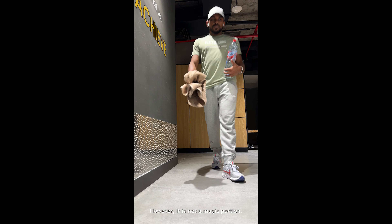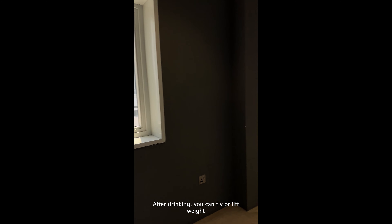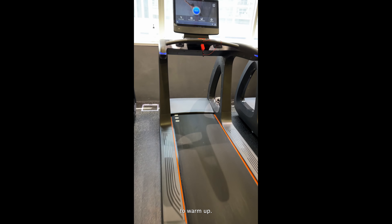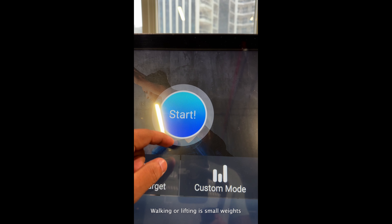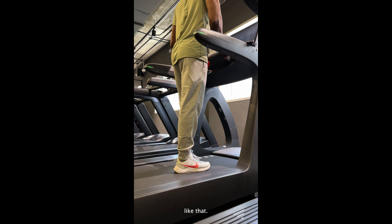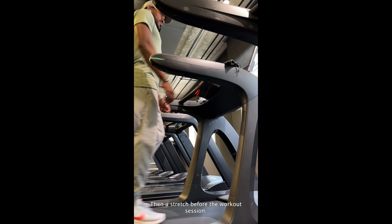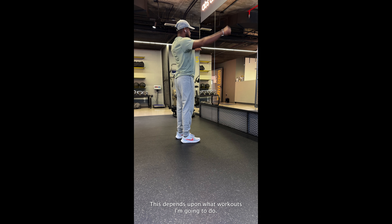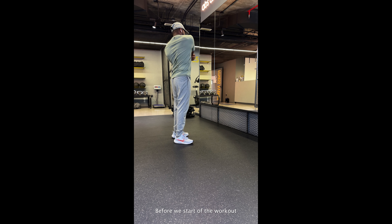However, it is not a magic potion. Don't think after drinking it you can fly or lift weights like a big bodybuilder — it's just not like that. To warm up, I do cardio sometimes. This might be running, walking, or lifting small weights. Then I stretch before the workout session. This depends on what workouts I'm going to do, but it is an important thing to do before we start.